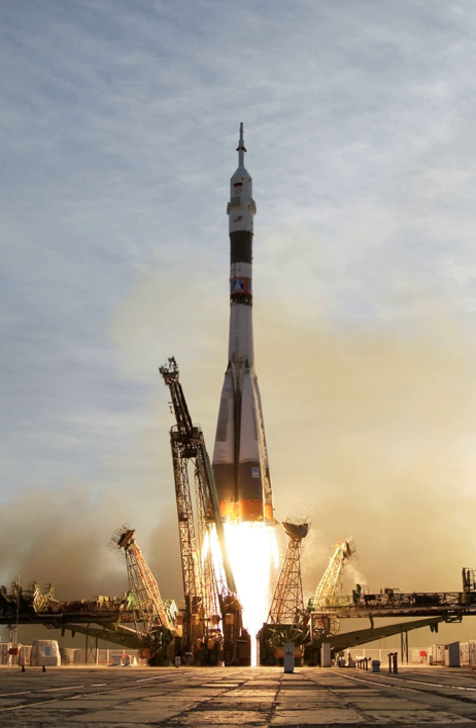Orbital or escape launch vehicles must be much more powerful and typically incorporate two to four rocket stages to provide sufficient delta-v performance. Various rocket fuels are used, including solid rocket boosters and cryogenic fuels fed to rocket engines.